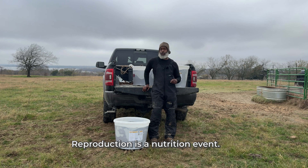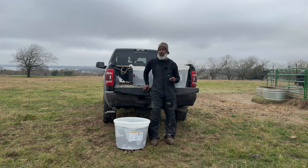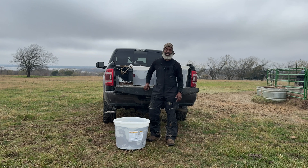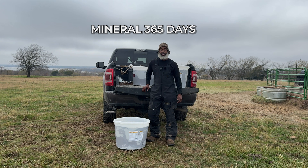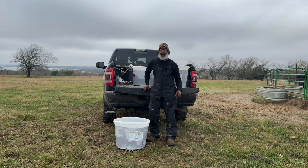For me, reproduction is a nutrition event. If my cows lack key trace minerals, they can cycle later and breed back slower. Today I'm picking up Arena Wind and Rain with Vela 4 Plus IGR tubs.